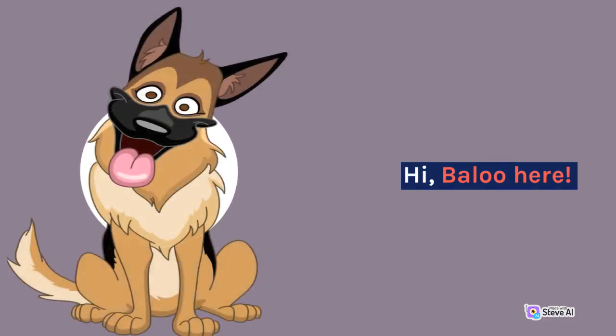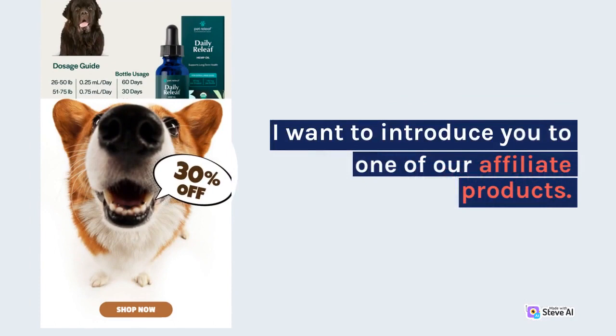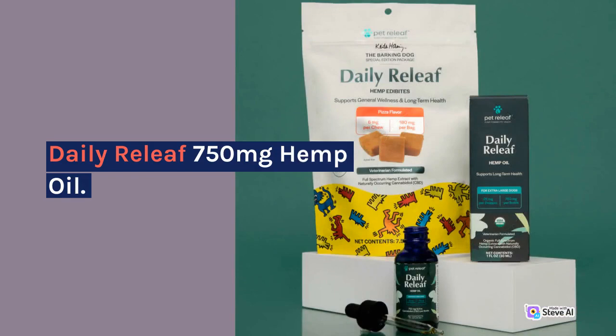Hi, Baloo here. I want to introduce you to one of our affiliate products: Daily Relief 750mg Hemp Oil.